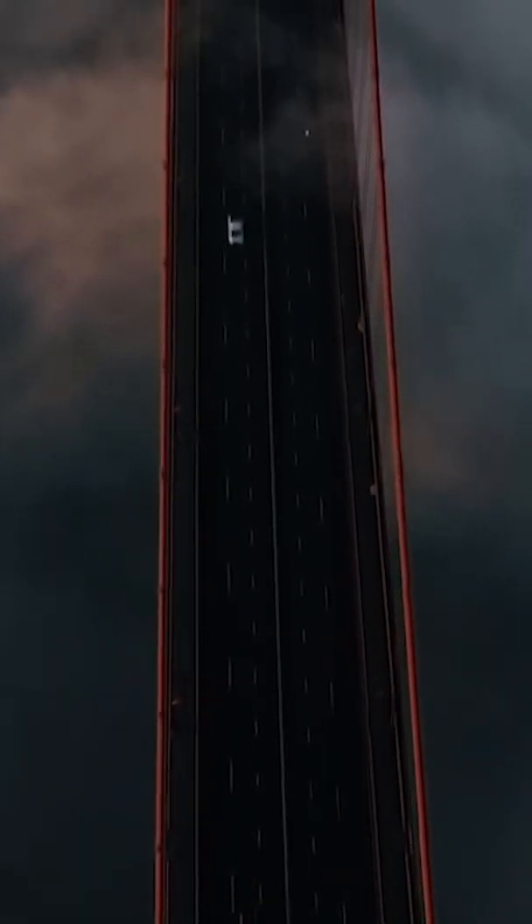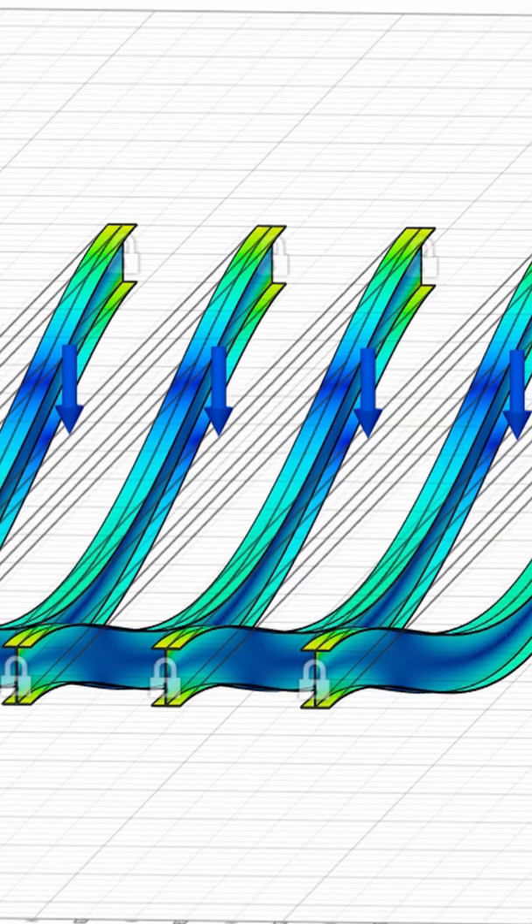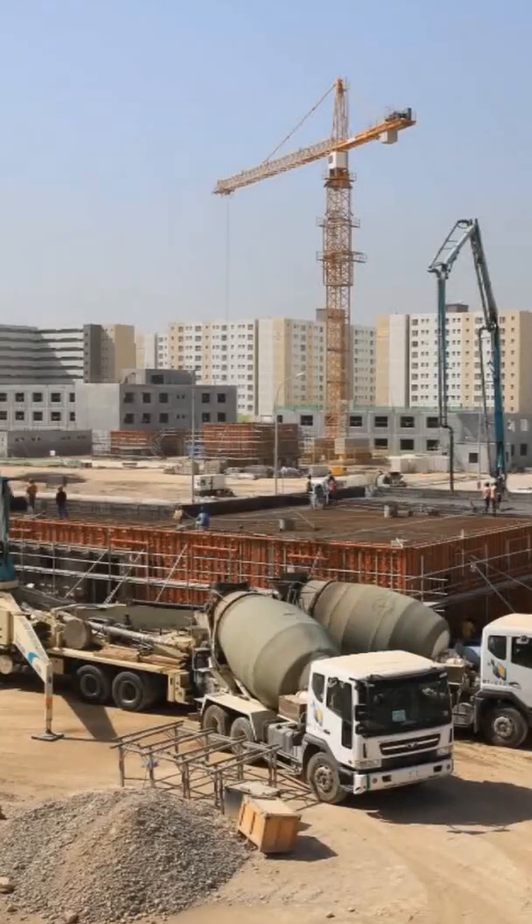This is considered a very significant case study in the world of structural engineering and bridge design, since it launched an investigation on different variables that may affect the structural stability on big construction projects such as this one.